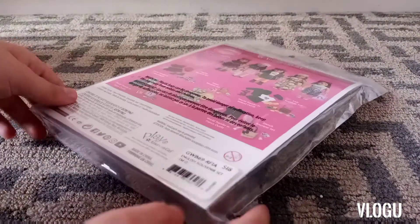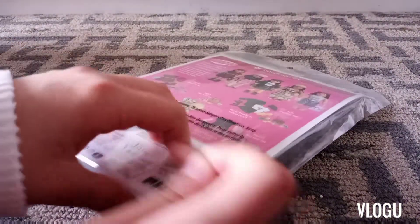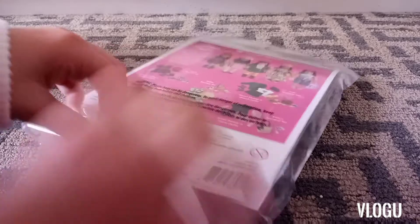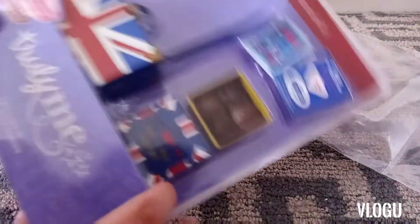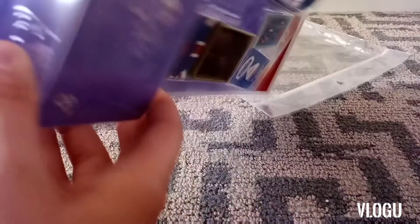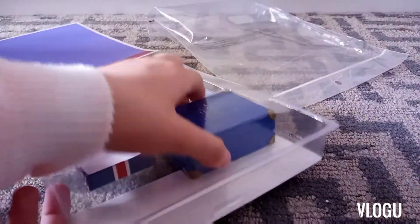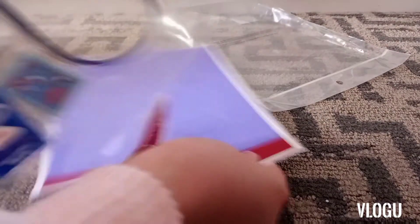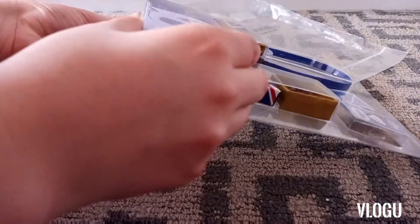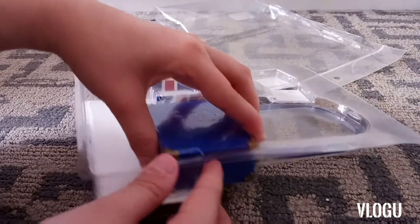Then I got the Truly Me England accessories. I was going to get the outfit too, but they were really expensive and I was spending my own money, so I didn't want to spend it on just an outfit. I absolutely loved the accessories though because they were super detailed, although the little bag doesn't really open enough to store anything in it.